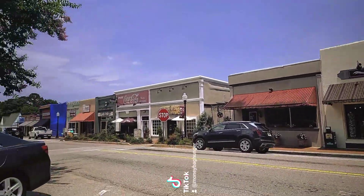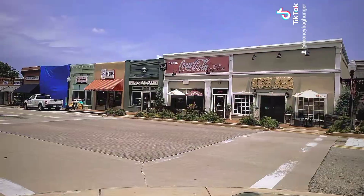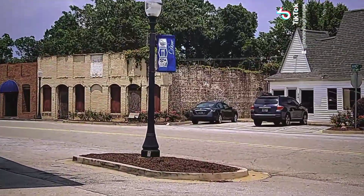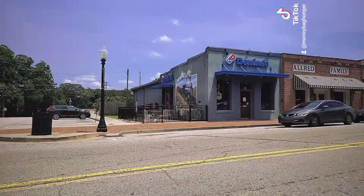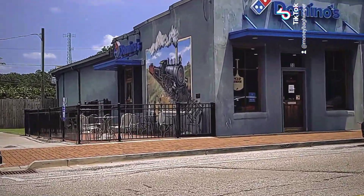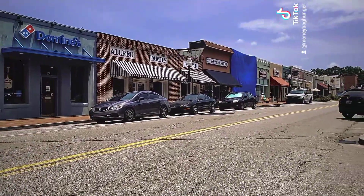Here it continues to go down. I really like that Coca-Cola mural on the top of that Mexican restaurant. And then it continues to go on. We've got two older buildings on this corner right here — one of them is abandoned. There's a little mural on the Domino's. And then it goes down like that. And that's pretty much it.